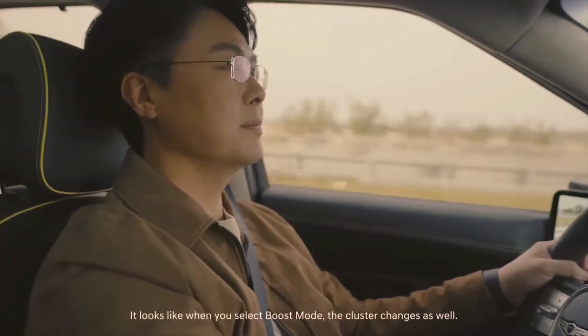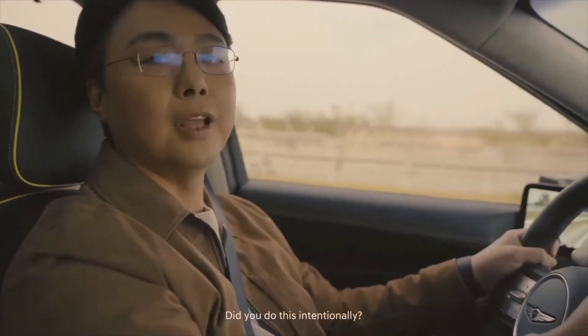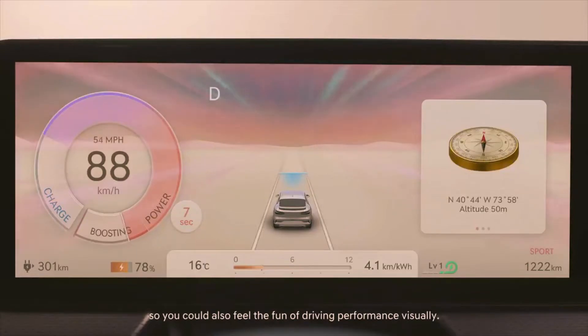It looks like when you select boost mode, the cluster changes as well. Did you do this intentionally? Of course. We added the screen so you could also feel the fun of driving performance visually.